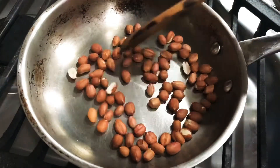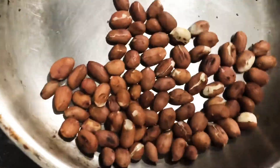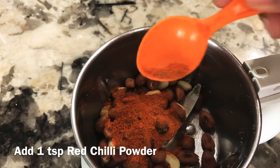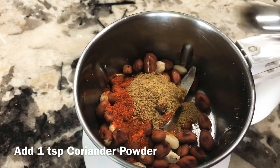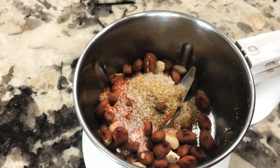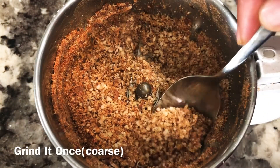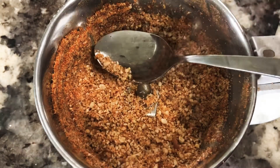Let's mix the dry roast. Mix the peanuts in the pot and add 1 teaspoon of coriander. Add 1 teaspoon of salt and 1 teaspoon of red chili powder.